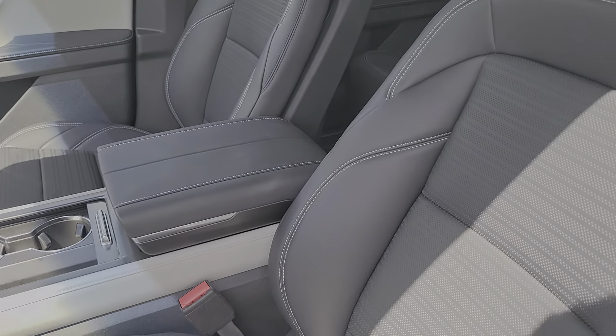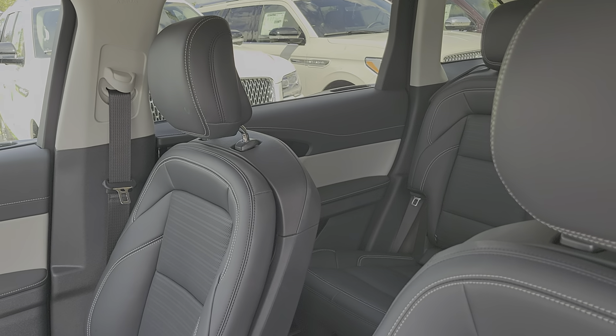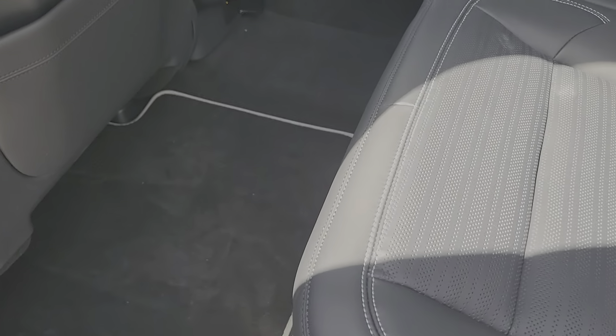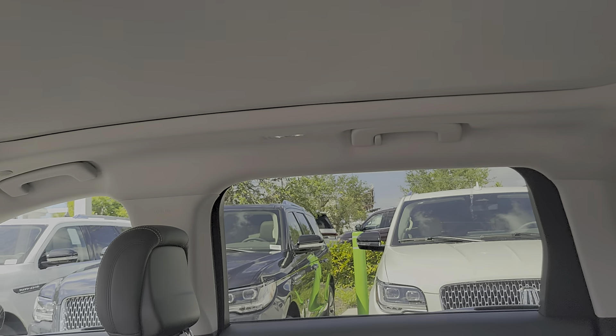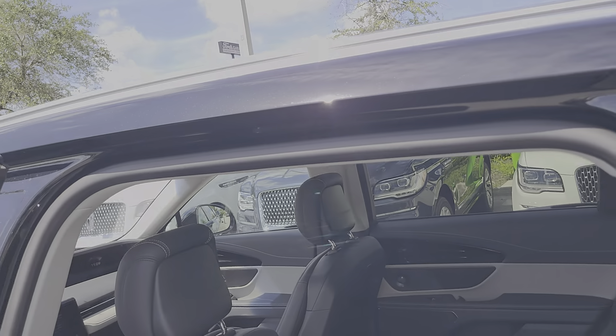With that ebony interior with the space gray trim — to me that accents a little nicer than having all black. The texture and design of the leather quality, the double stitching is space gray, even the trim on your mats are space gray as well, which I kind of like that accent. Hopefully you guys like it as well.